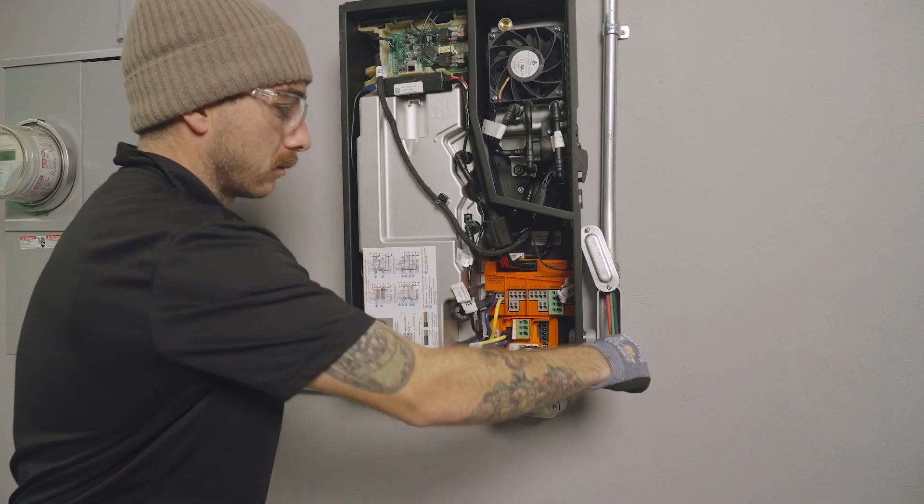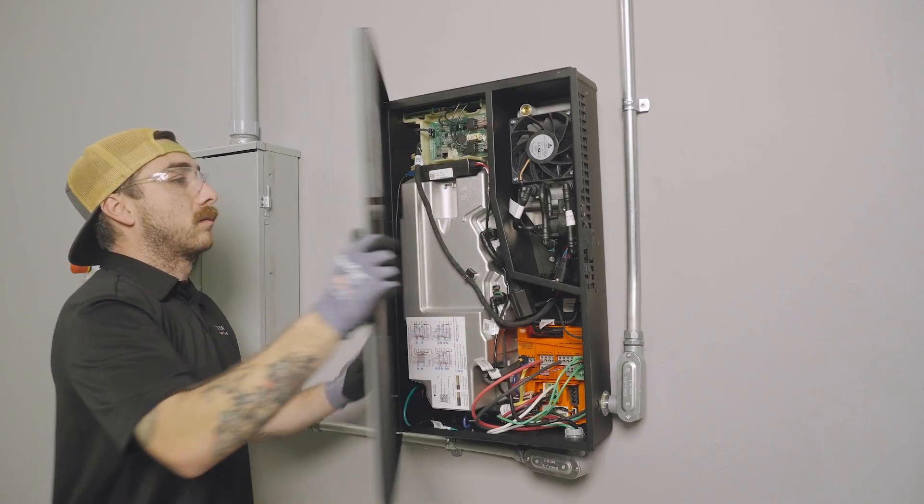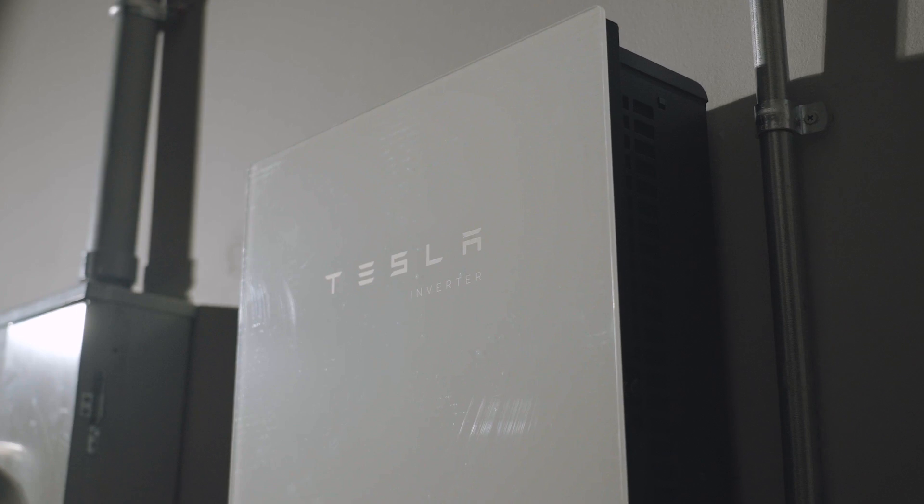With simplified design, superior reliability, and ultimate scalability, the Tesla solar inverter is a key component of the Tesla energy ecosystem, allowing you to power everything.